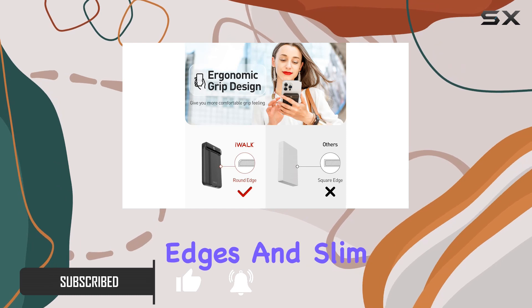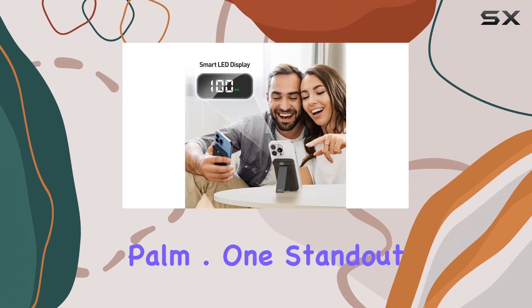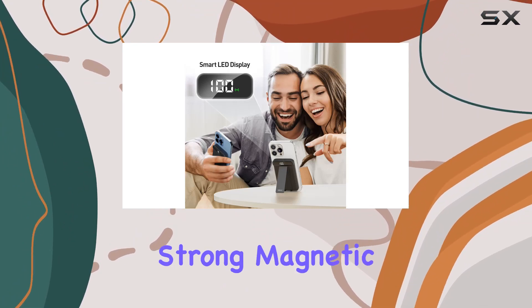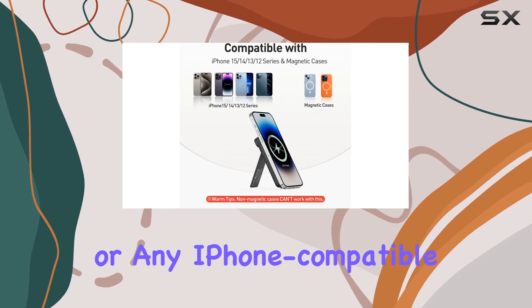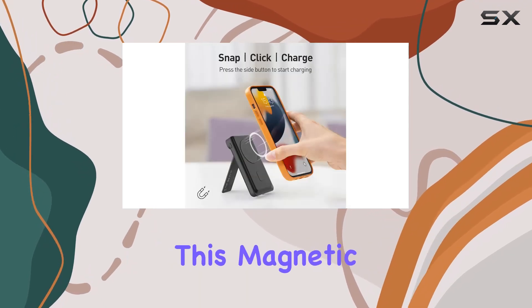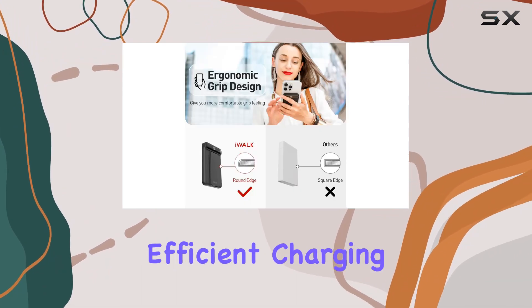The chamfered edges and slim profile ensure a perfect fit for the iPhone 15, making it comfortable to hold in the palm. One standout feature is the strong magnetic suction, ensuring a secure connection with your iPhone or any iPhone-compatible magnetic case. This magnetic stability is a game-changer, preventing accidental drops and ensuring efficient charging.